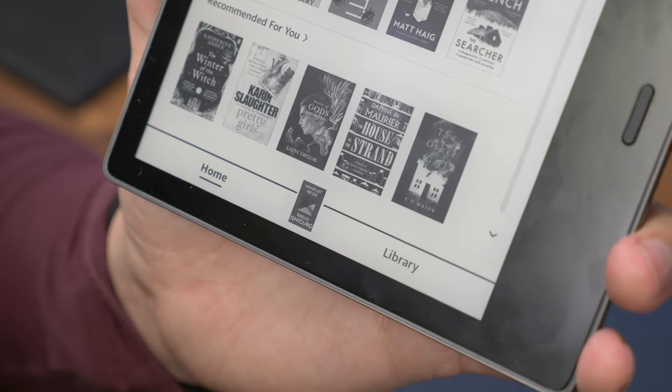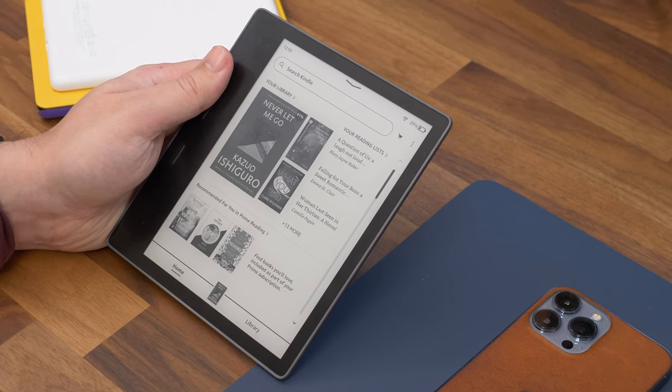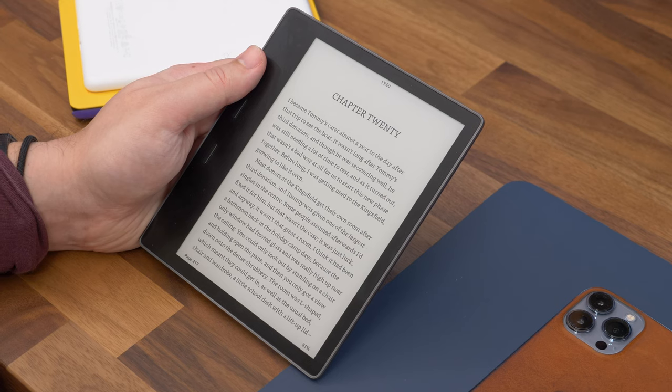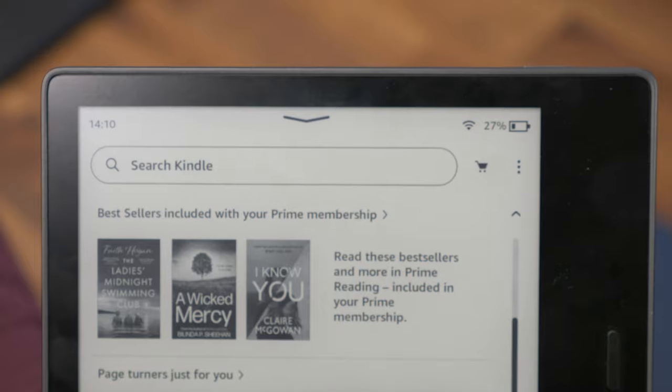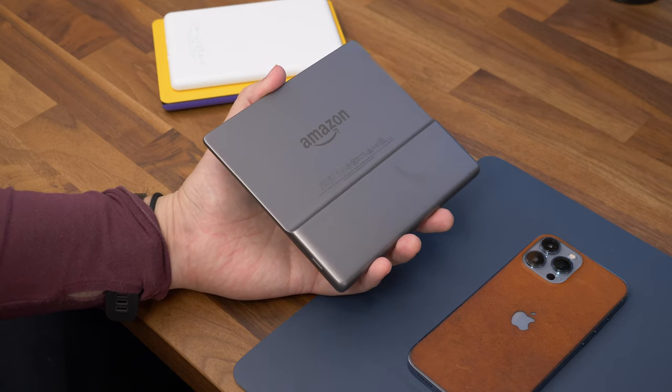The Oasis is also available as an option with free mobile connectivity, so you can download your written or Audible books anywhere there's a cellular signal — you don't have to use Wi-Fi. That, however, is a bit more of a luxury feature and will set you back quite a bit extra over the standard Oasis cost.